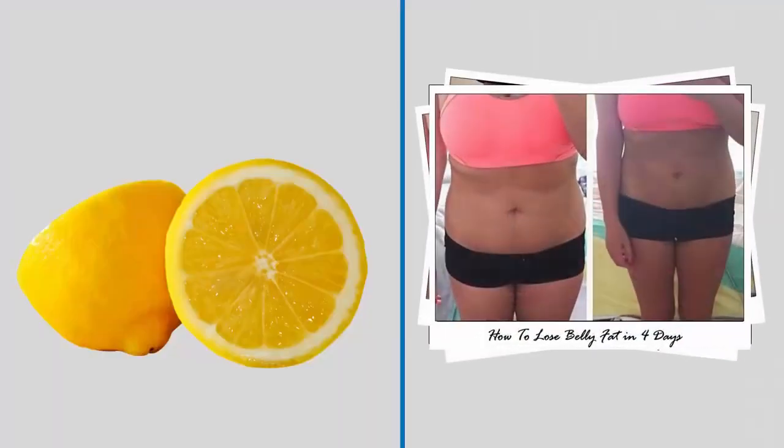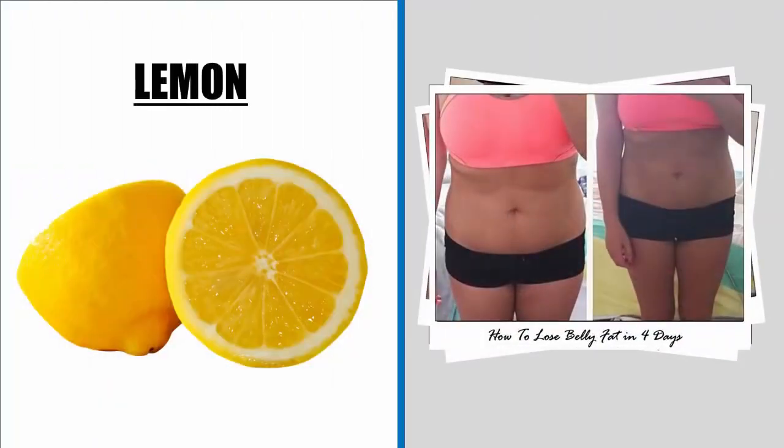Benefits of lemon for weight loss: lemons are high in pectin fiber, which helps suppress food cravings. Lemon also helps the body eliminate waste products by cleansing and detoxifying it. When lemon juice has been fully metabolized and its minerals dissociated in the bloodstream, its effect is alkalizing, meaning it raises the pH level of the body.